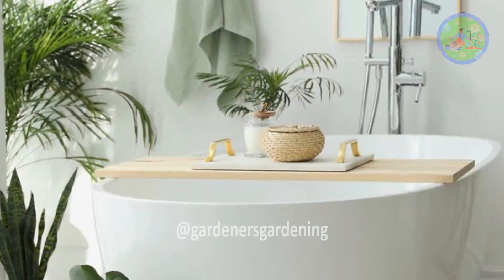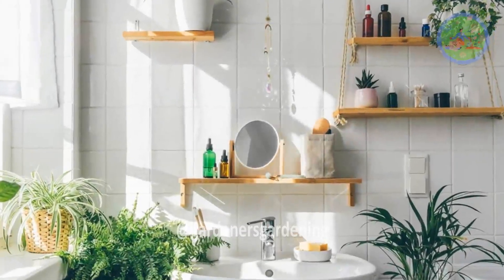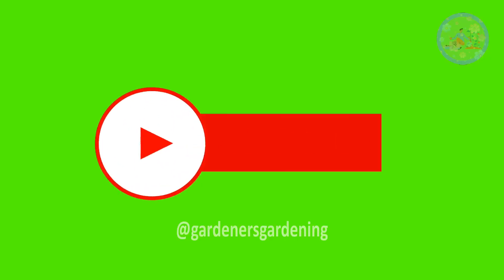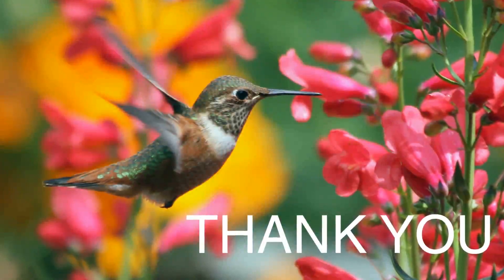Choose some plants from this list and add them to your bathroom for a positive vibe. If you found this video helpful, don't forget to press the like button, share it with your friends and family, and please subscribe to the channel to stay tuned for future uploads. Take care of your green friends, keep them happy, and God bless you — thanks for your time.